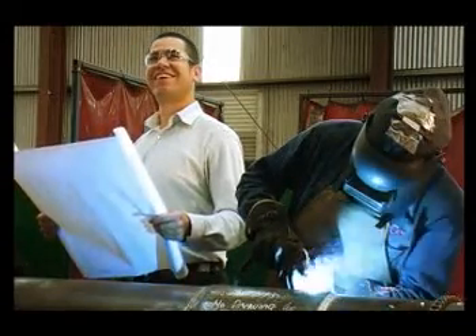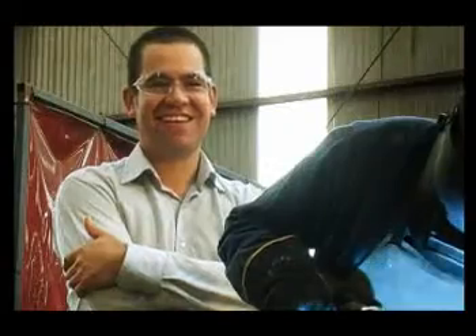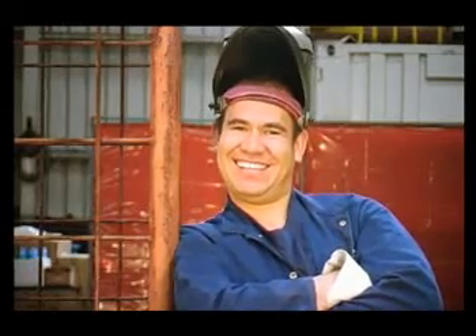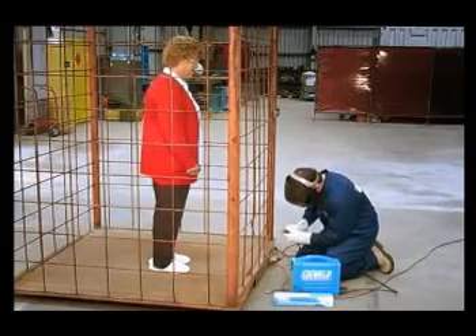Tom is a manager of a large fabrication shop. He talks to the guys at the Weld Spot when he needs products or advice. And when Tom started work on a cage for his mother-in-law, he got the right welding advice from the Weld Spot.